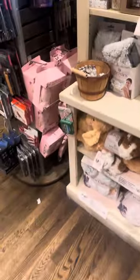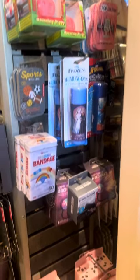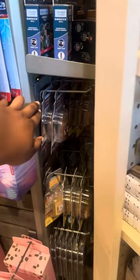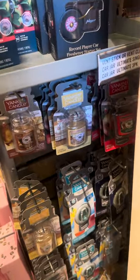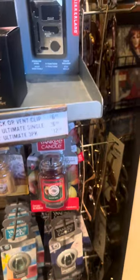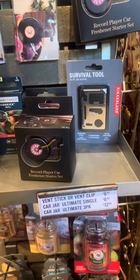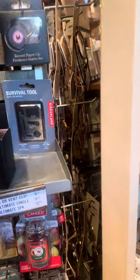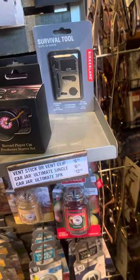I saw this record player air freshener — I thought that was so different, I'm definitely going to come back for that one. This was a whole bunch of car air fresheners that are very unique. You have the original Yankee Candle ones, but then you have the retro record player air freshener. They're at a pretty reasonable price, so these would be great stocking stuffers.